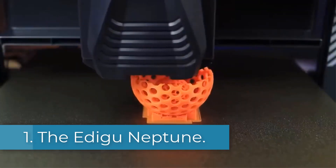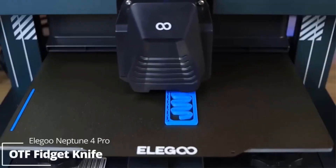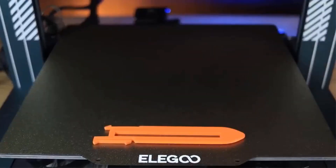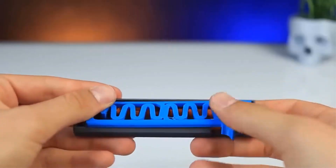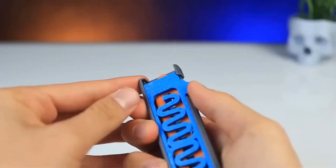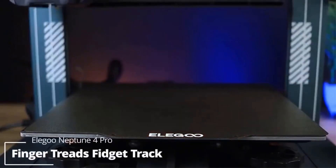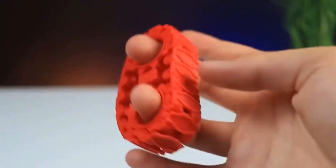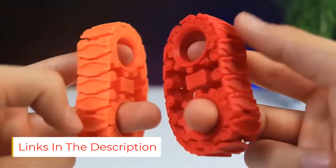Number 1: The Elegoo Neptune 4 Max is a high-performance 3D printer designed for both hobbyists and professionals. It features a sturdy metal frame with accelerations up to 8,000 millimeters per second², making it perfect for rapid prototyping. This printer includes advanced features like input shaping, pressure advancing, and automatic calibration through acceleration sensors, ensuring high precision and excellent print quality.